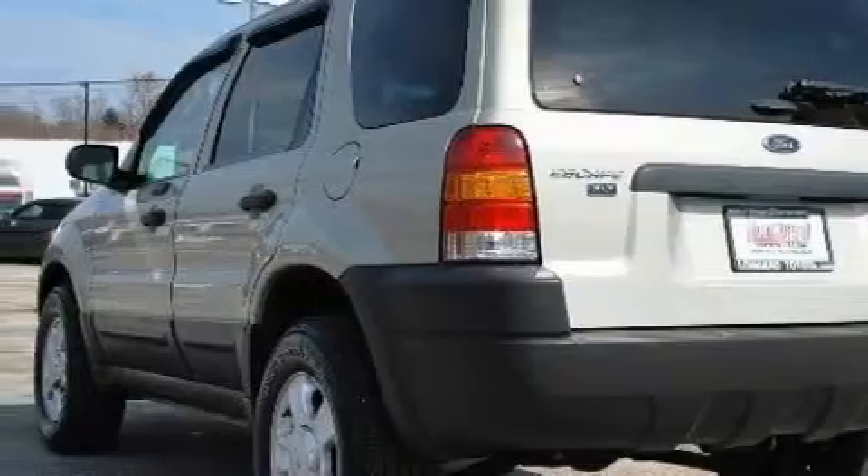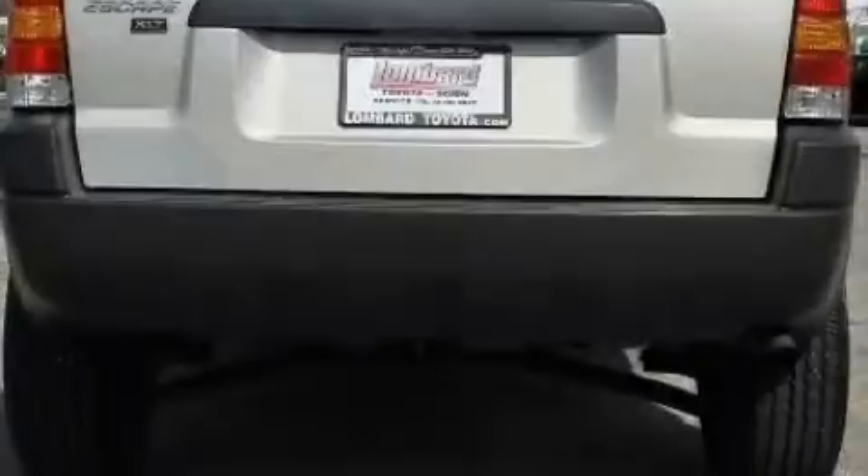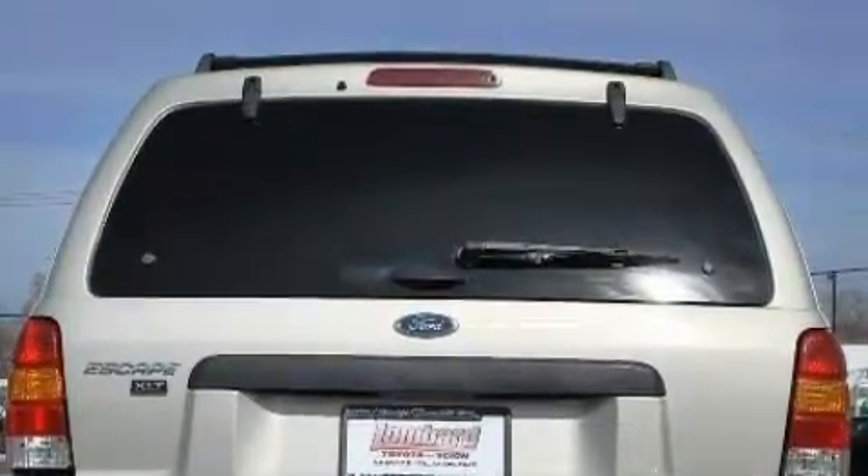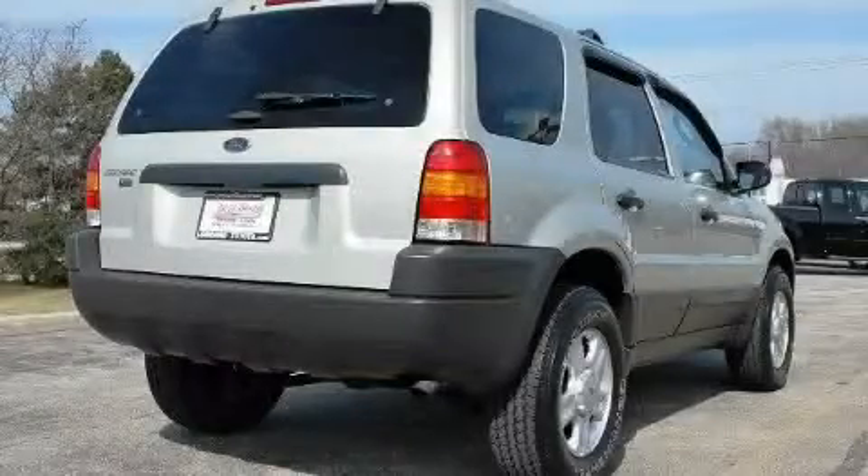Complementing this Ford's contemporary styling is a stunning array of desirable features, which include cruise control, power windows, a CD player, power child safety door locks, a security system — and this vehicle has just over 75,000 miles.